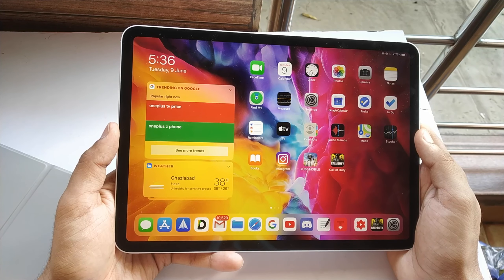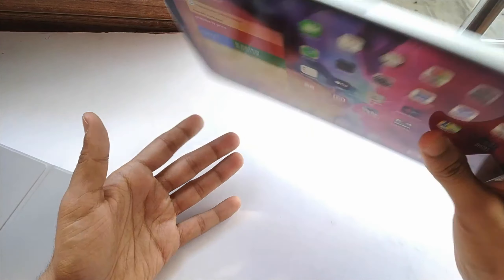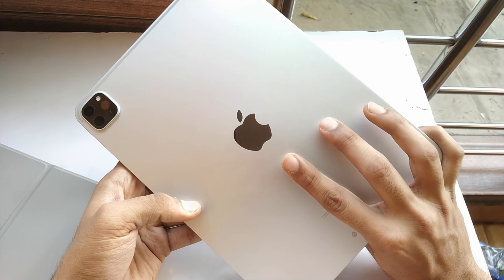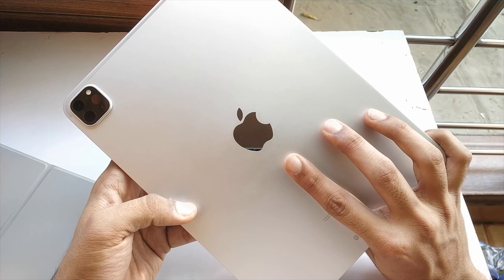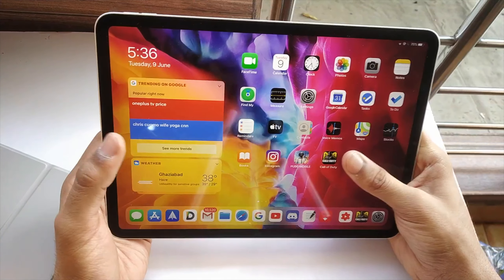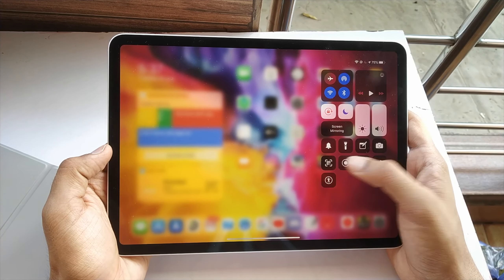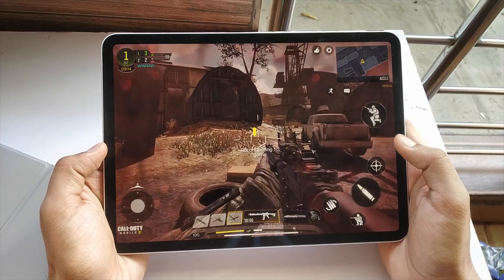Hello everyone, this is a little video of gaming Call of Duty Mobile and PUBG on iPad Pro 2020. If you haven't seen my unboxing and first impression of this iPad, you can watch it from here — you can click on the top right corner. I will show you both the recording from my mobile camera and the screen recording, because in screen recording you can better judge the graphics.